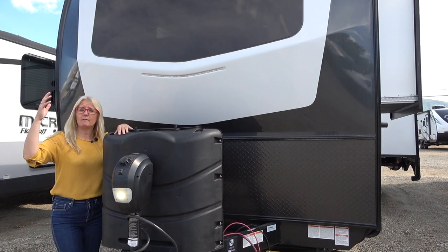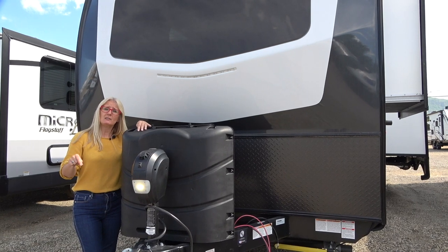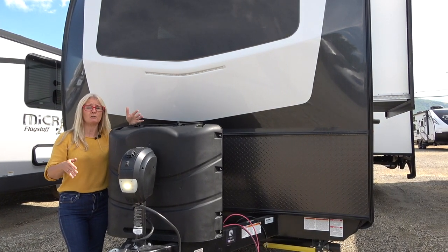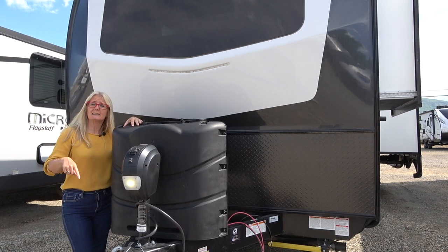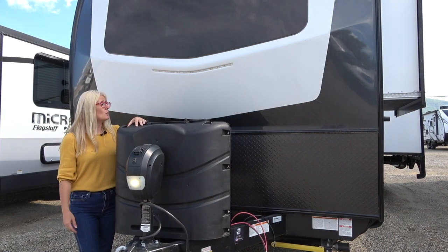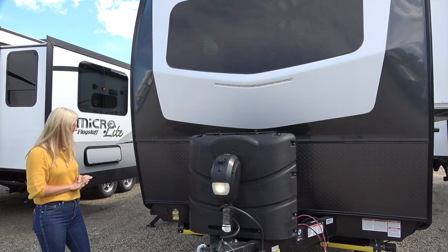Everything we're telling you is just mine and Corey's opinion based on all the research that we do. There is a research tool that we use, linked in the description, called RV Reviews — you can use that too. New, used, all manufacturers, years and years worth of content, and they'll even help you narrow it down to one RV. So click the link in there and learn from them as well as us. Let's go on this tour — we're going to start here at the front, go around the outside, and then go inside.